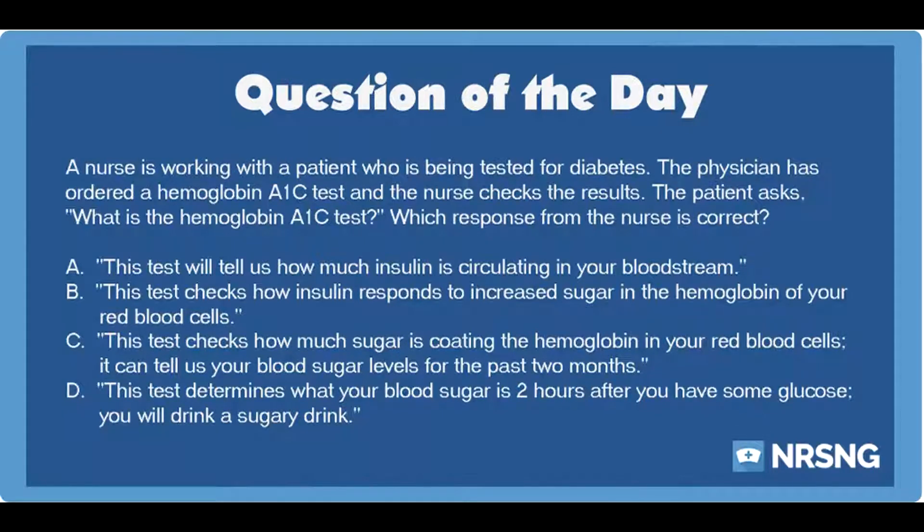A. This test will tell us how much insulin is circulating in your bloodstream. B. This test checks how insulin responds to increased sugar in the hemoglobin of your red blood cells. C. This test checks how much sugar is coating the hemoglobin in your red blood cells — it can tell us your blood sugar levels for the past two months. D. This test determines what your blood sugar is two hours after you have had some glucose; you will drink a sugary drink.